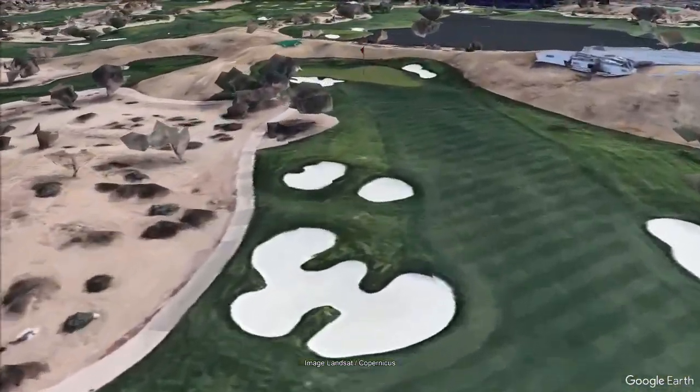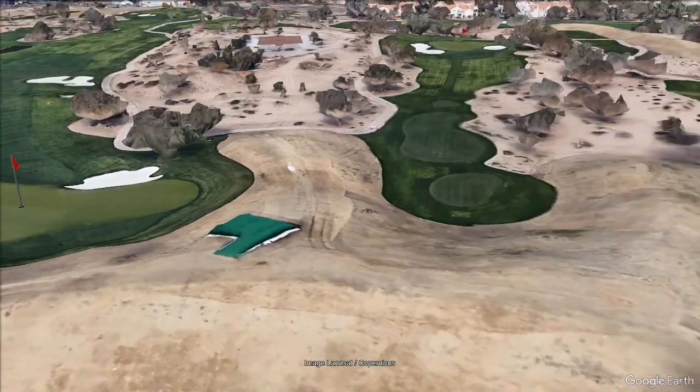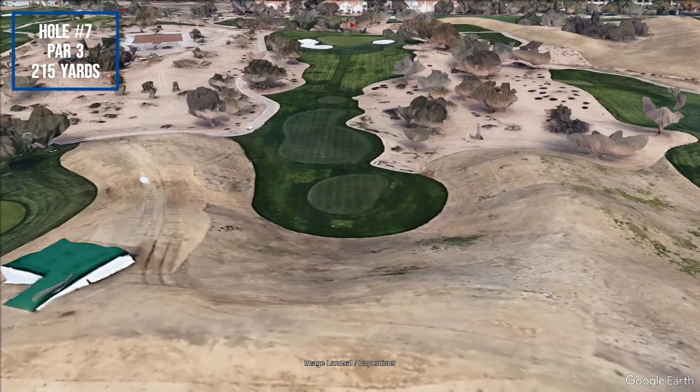Hole number 13, a par 5, spans as the longest at 595 yards, offering a formidable challenge.